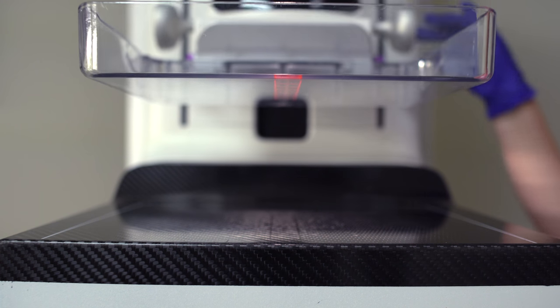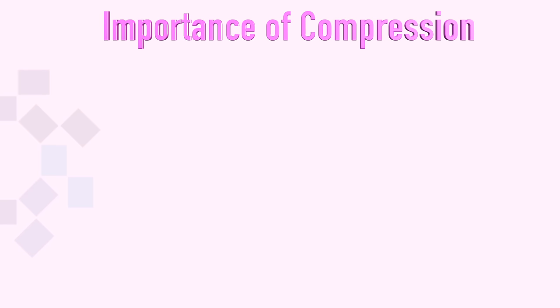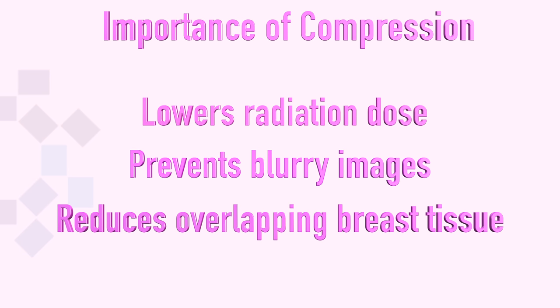Images were taken by compressing the breast between two plates. Compression is important because it helps to lower the radiation dose, prevent movement which causes a blurry image, and reduce overlapping of breast tissue.